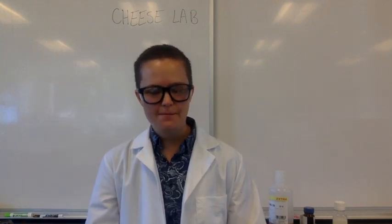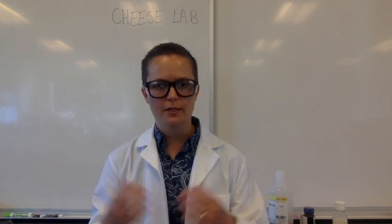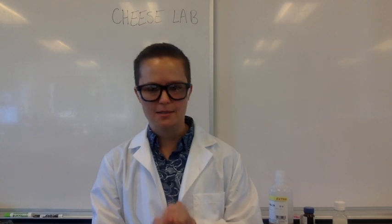Hello! Welcome to the Cheese Lab. I'm Miss Berndon from Carmel High School, and I'm going to take you through a little introduction and demonstration of the lab that is in your first at-home lab kit, the Cheese Lab.